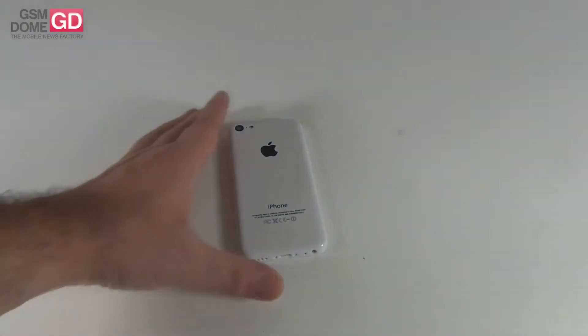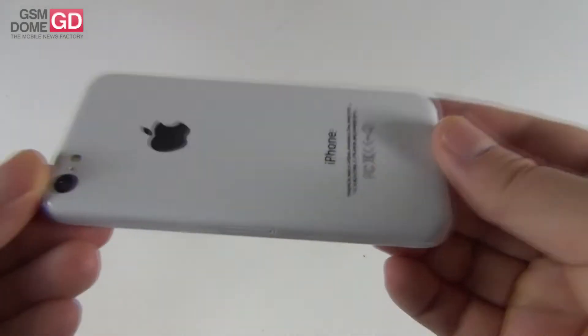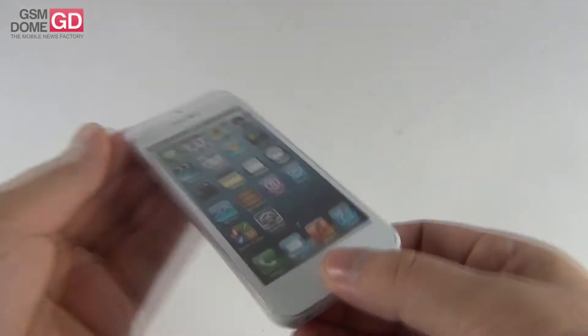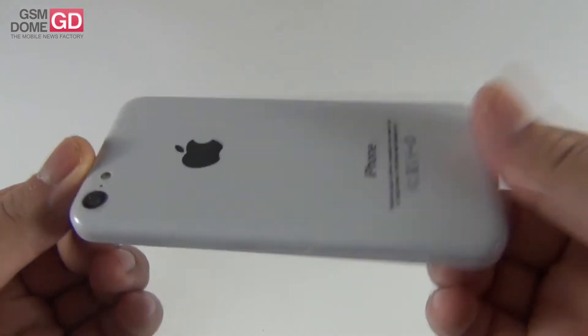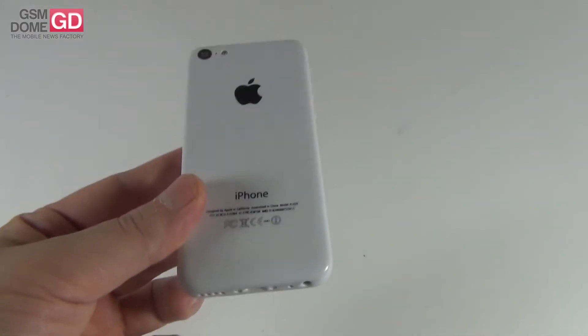Hi guys, GSMdome.com, and I'm here with the iPhone 5C dummy. This unit was sent to us by a retailer of cases and handset accessories — a retailer from Romania, MobileDirect.ro.